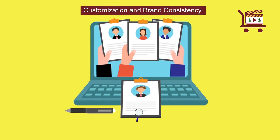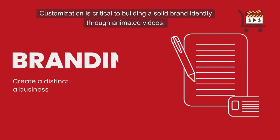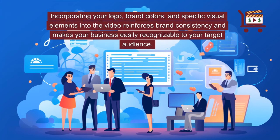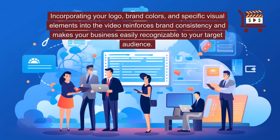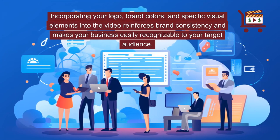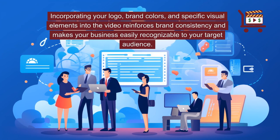Customization and brand consistency. Customization is critical to building a solid brand identity through animated videos. Incorporating your logo, brand colors, and specific visual elements into the video reinforces brand consistency and makes your business easily recognizable to your target audience.